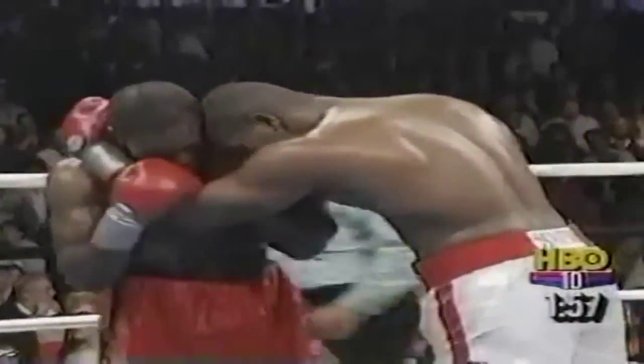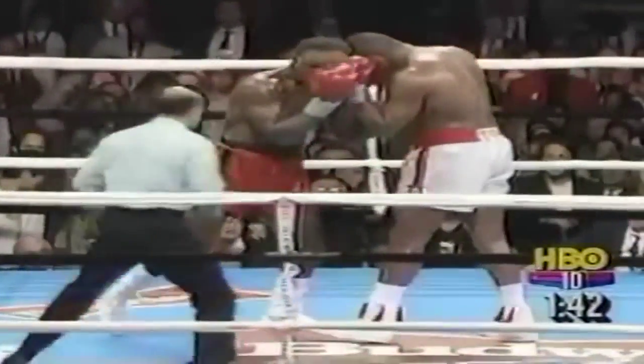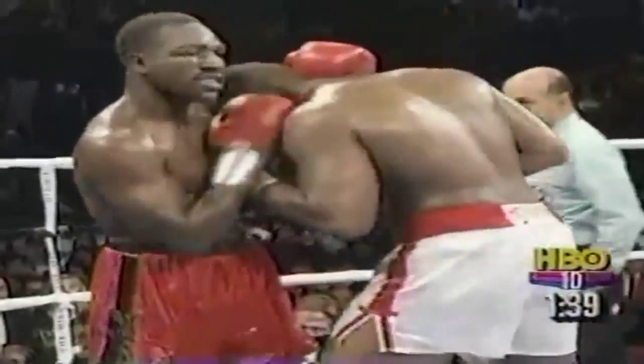Bowe throwing and throwing, now goes to the body. Holyfield somehow standing up, but staying too close to Bowe. Joe Cortez watching — champion gets the benefit of the doubt. That was a right uppercut that started that sequence. Now Bowe's gotta start all over again, and Holyfield weathers the storm and comes back throwing. Evander Holyfield's incredible powers of recovery once again on display. Remember how he came back from the knockdown against Cooper and threw one of the great left hooks you've ever seen about 30 seconds later?